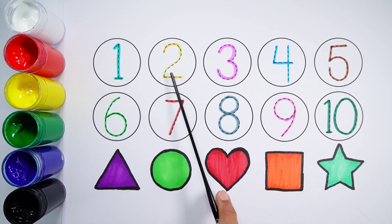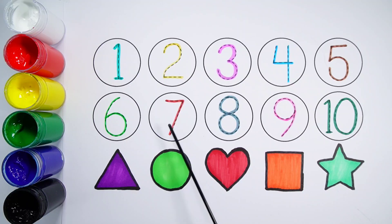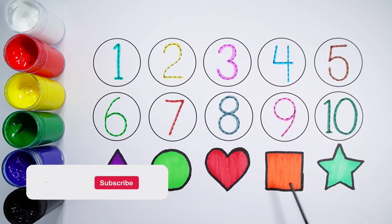Number 1. Number 2. Number 3. Number 4. Number 5. Number 6. Number 7. Number 8. Number 9. Number 10. Triangle. Circle. Heart. Square. Star.